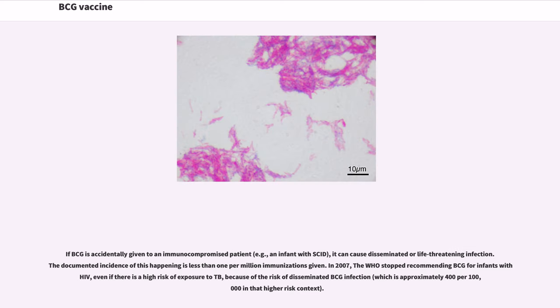If BCG is accidentally given to an immunocompromised patient — for example, an infant with SCID — it can cause disseminated or life-threatening infection. The documented incidence of this happening is less than 1 per million immunizations given. In 2007, the WHO stopped recommending BCG for infants with HIV, even if there is a high risk of exposure to TB, because of the risk of disseminated BCG infection, which is approximately 400 per 100,000 in that higher-risk context.